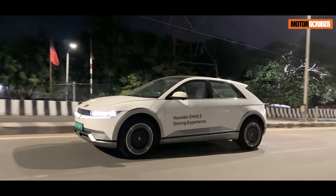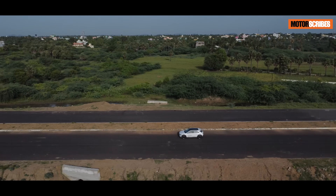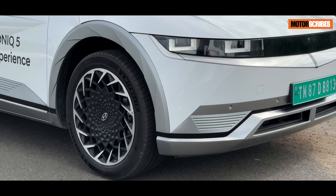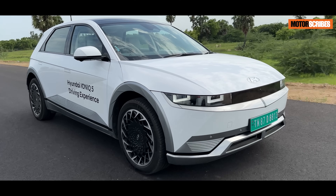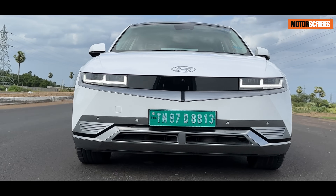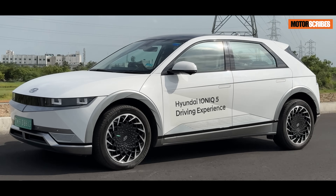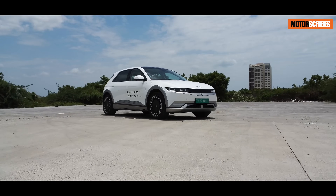In summary, the IONIQ 5 is a remarkable electric vehicle that blends cutting-edge design with exceptional comfort, convenience, and performance. Drawing inspiration from the Hyundai Pony car, it pays homage to the past while boldly leading us into the future of electric mobility. With its striking appearance, innovative features, and eco-conscious engineering, the IONIQ 5 is a testament to Hyundai's dedication to sustainable, stylish, and enjoyable driving experiences. As the automotive industry shifts towards electrification, the Hyundai IONIQ 5 stands out as a true pioneer, offering a glimpse of what the future has in store for us.